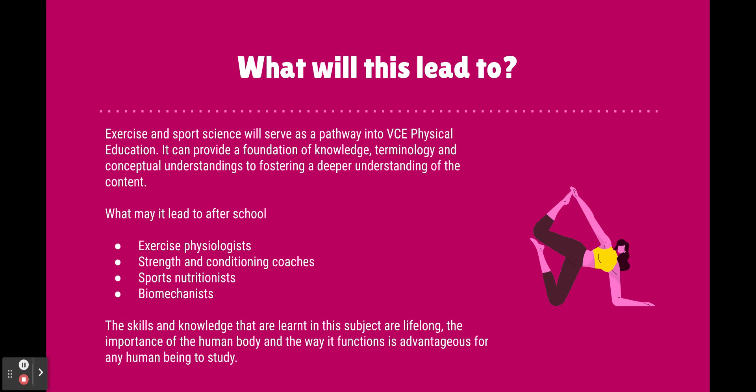But if you're not looking at going down the exercise and sport science career path, it's also just a really great subject to understand the knowledge around the importance of our human body. We all have a body and we're all humans, so it's really important to understand the way it functions so that we can gain an understanding of how to keep healthy, fit, and care for our wellbeing. It's a fantastic subject for anyone to undertake.